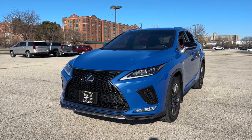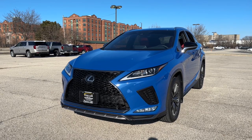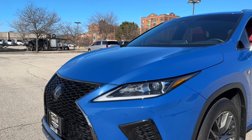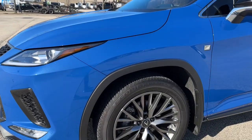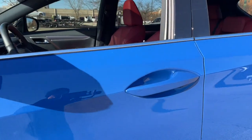Ziegler Buick GMC here today with the 2022 Lexus RX 350 F Sport. This one comes in a blue exterior, equipped with LED headlamps, premium 22-inch aluminum wheels, and a keyless entry system on the door handles.